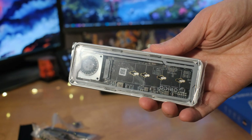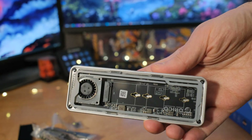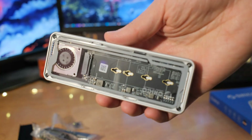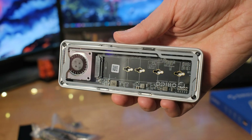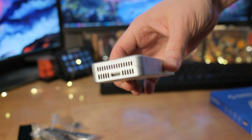This is a Thunderbolt 4 or USB4 40 gigabits per second SSD enclosure for M.2 NVMe drives — just pop in a fast drive and go. I have a drive that's plenty fast enough to test this to its fullest potential. First, let's go through all the different specs.